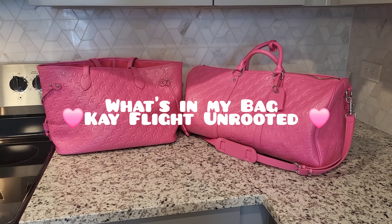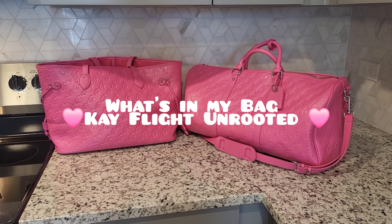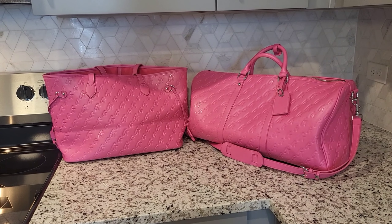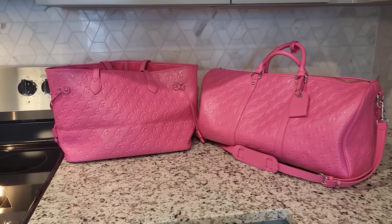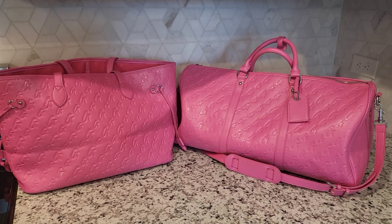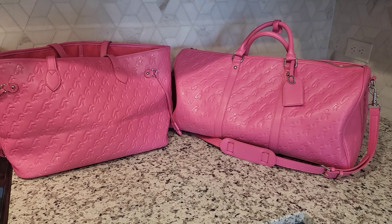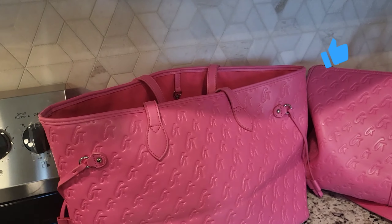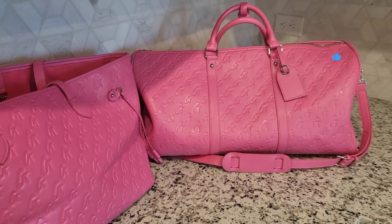Hey everyone, welcome back to my channel, welcome back to a new video! Today's video is going to be about my favorite travel pieces. I thought this would be an interesting video to do because y'all know I'm going on vacation soon — I've said it a billion times in every video — so why not show y'all what I plan on carrying with me.